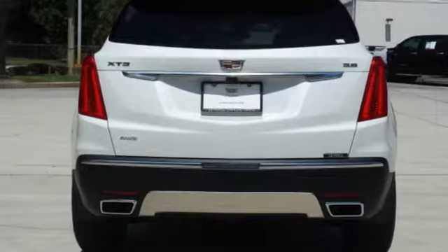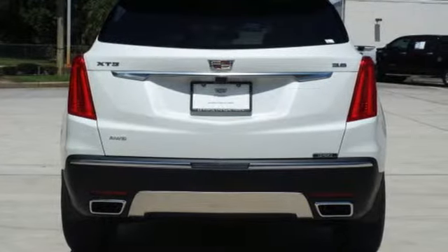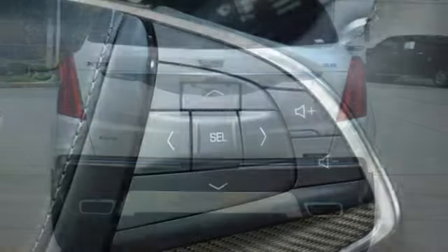Heated steering wheel, streaming video feed rearview mirror, and heated and ventilated leather bucket seats.